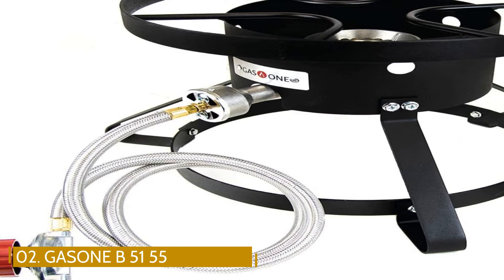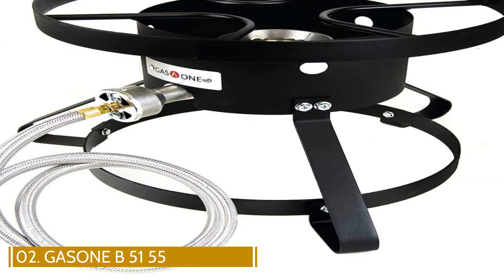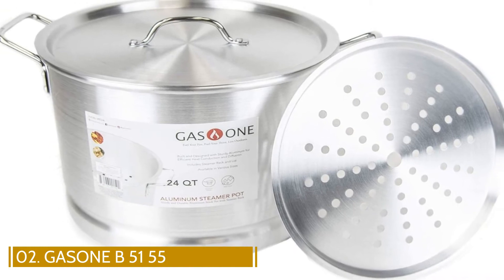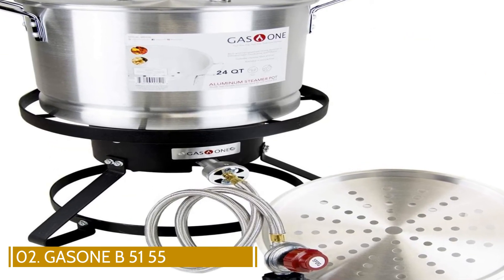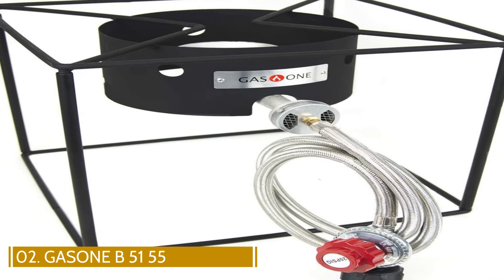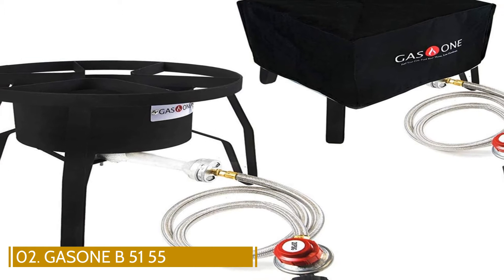Number 2: Gasone B5155 Propane Burner with Steamer Pot Fryer. Gasone's propane burner comes with a 24-quart aluminum stock pot and a steam rack to cook crab or lobster. Savvy bargain shoppers also appreciate that the Gasone comes with a steel-braided hose with an adjustable regulator, which allows users to adjust the flame with precision. The regulator's o-ring keeps propane from leaking, so cooks stay safe.